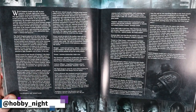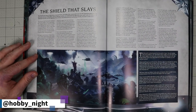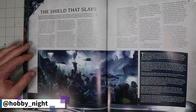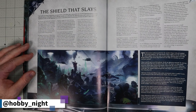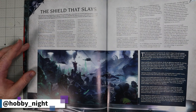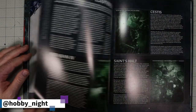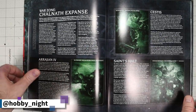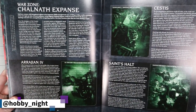There's our cat saying hello in the background. I don't know the Death Watch well, but 'the shield that slays' might be an old descriptor — I'm not sure how much of this lore is new versus specific to the Primaris integration. This section is talking about how their fortresses are set up and the power structure, and then we have the different war zones the Death Watch are deployed across — the Chalnath Expanse, Aragen IV, the Saint's Halt, and of course Cestus.